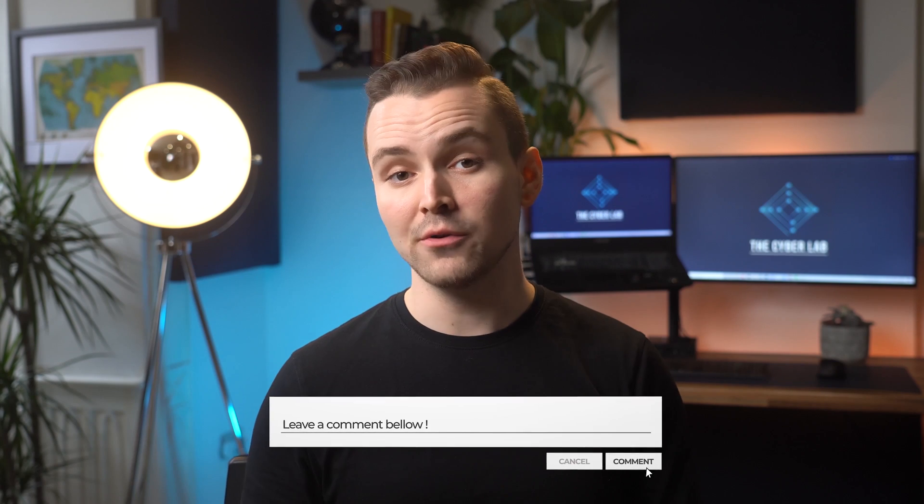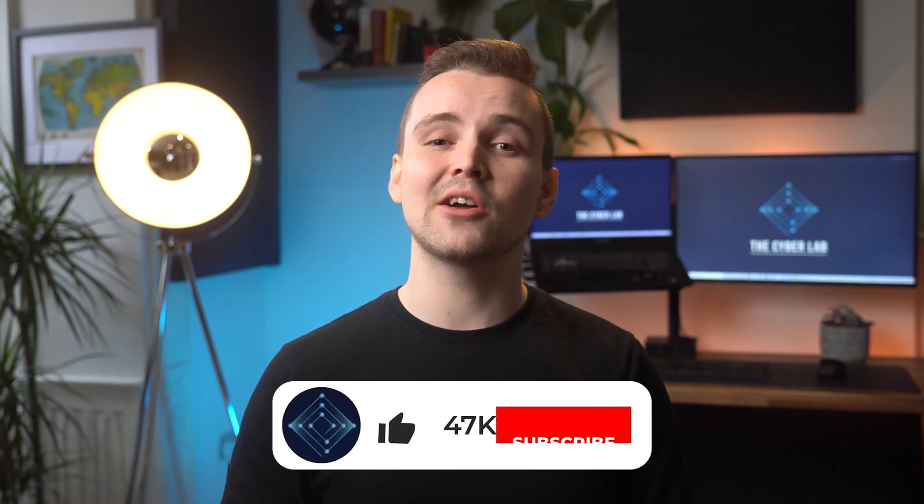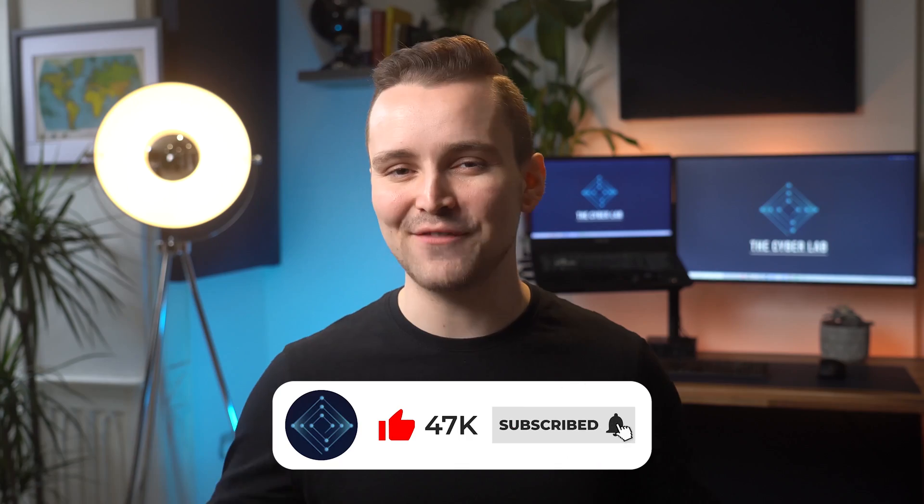With that, we've reached the end of this video. Don't forget to tell us about your favorite antivirus software in the comment section below. Thanks for watching, and don't forget to like and subscribe before you go. Goodbye for now.